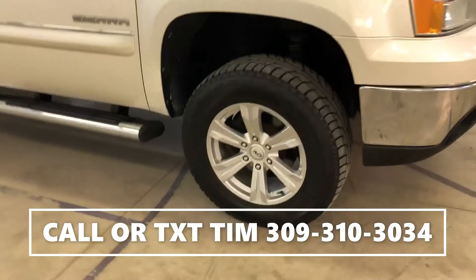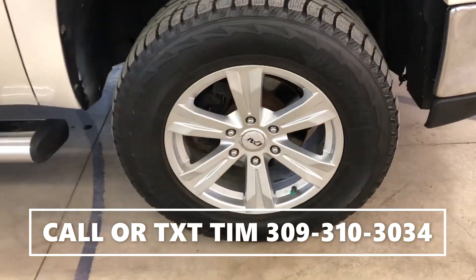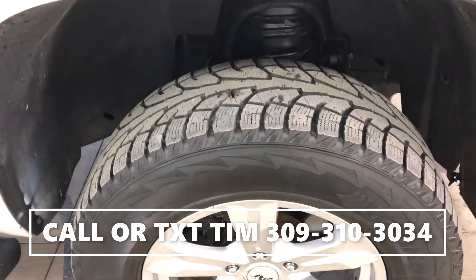Good shot of your rims and tires. No scruffs on the rims, and plenty of tread left on the tires as well.